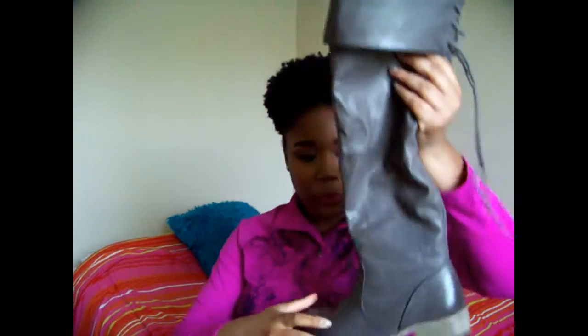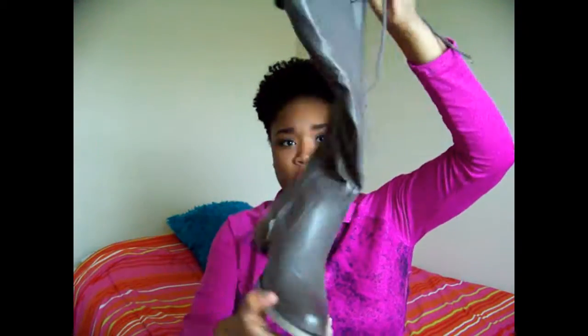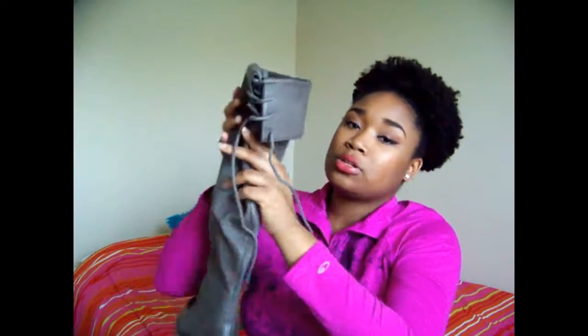I also got some boots — a gray pair of riding boots. They have a zipper on the side and also tie in the back.